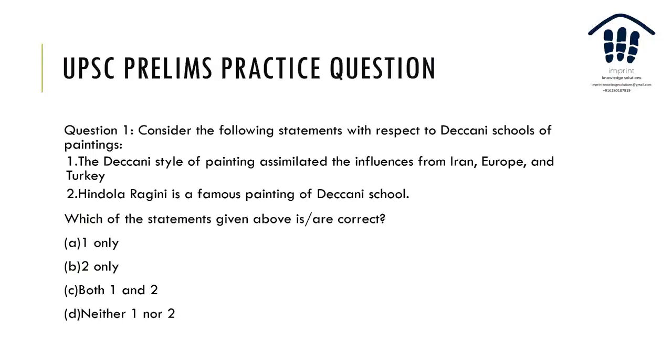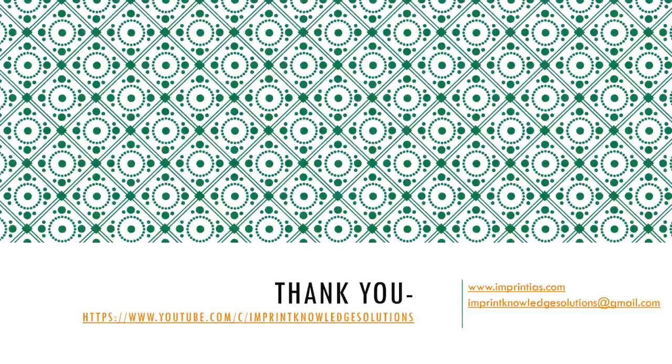To close, let's solve a UPC prelim question: With respect to the Deccani school, which of the following is true? A — Deccani style assimilated influences from Iran, Europe, and Turkey; B — Hindola Ragini is a famous painting. Since we discussed the Hindola Ragini and the multiple influences on Deccani art, the answer is B, both of them. Thank you so much for listening — do like and subscribe, visit our website, and feel free to email us any questions.